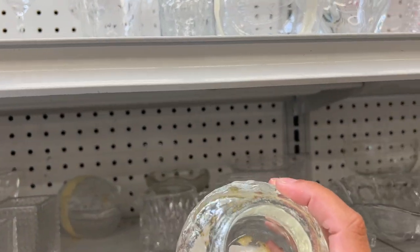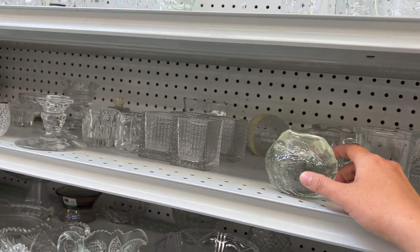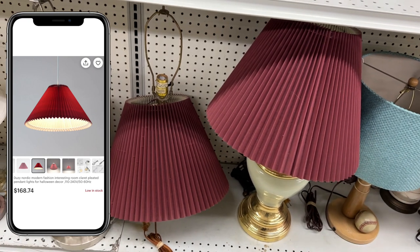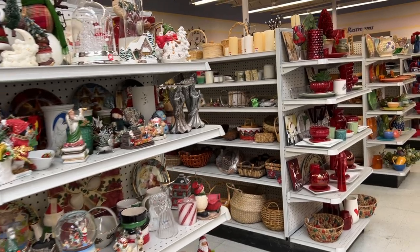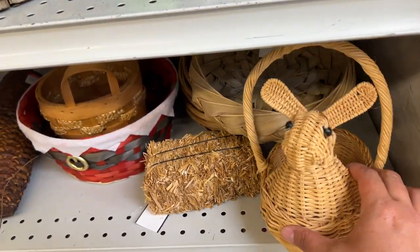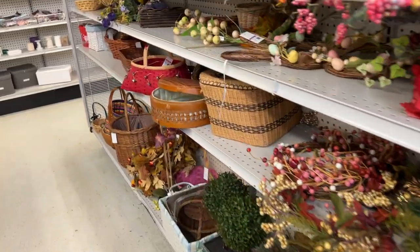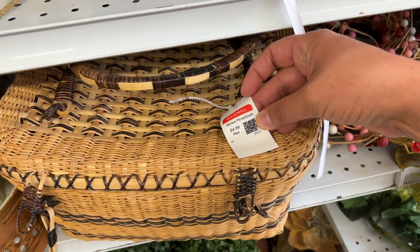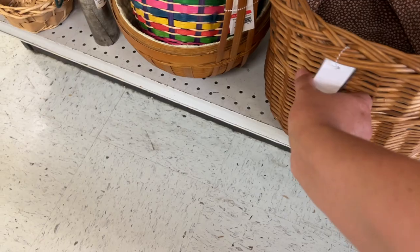I collect the Kosta Boda snowball candle holders for Christmas, but this one has a seam in the center so I don't think it's an authentic one. Here's more pleated lampshades — oh my gosh, this color is so good. Those would look amazing on different lamps, but they come with the lamps and we don't have the money for them today. Look at this little adorable bunny basket — that'd be so cute for Easter, it's $2.99. And here's a little picnic basket for $4.99 — that would be fun for summer. Baskets sell really well at flea markets, by the way, that's why I'm looking.